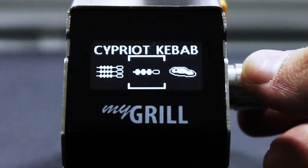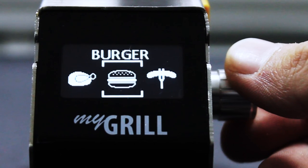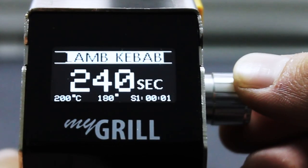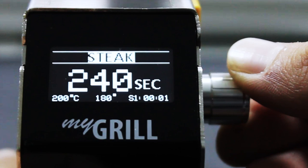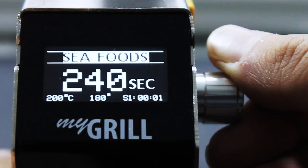no matter if you are grilling fish, vegetables, pork, lamb, burgers, or steaks. It's also smart enough to know who is the boss by allowing you to customize or even create your own recipes, because no one knows how you like your food cooked better than you.